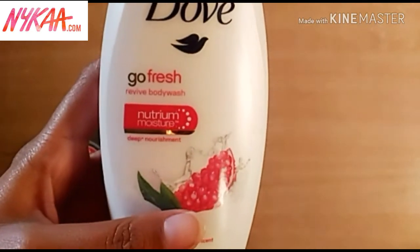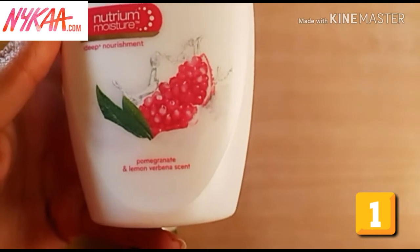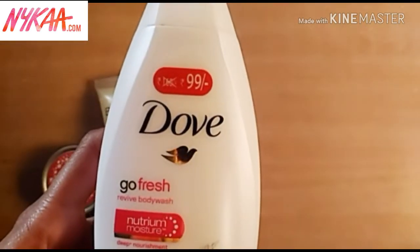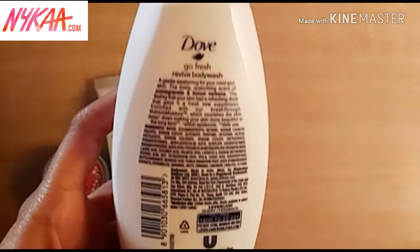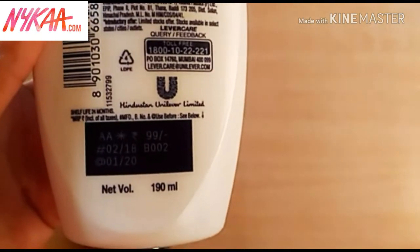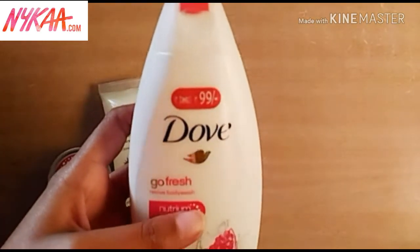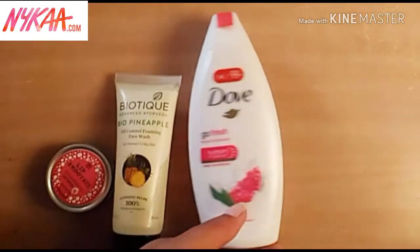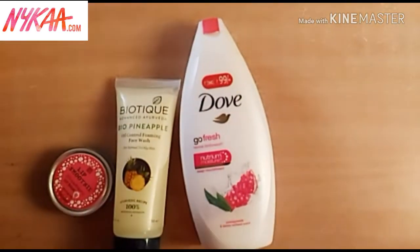The first product is this Dove Go Fresh Revive Body Wash in the pomegranate and lemon verbena scent. This is available on Nykaa.com and I got it for just 99 rupees. You get 190 ml of the product at that price, which is very affordable. It's long lasting — it can last one to two months — and you also get a loofah free along with this body wash.